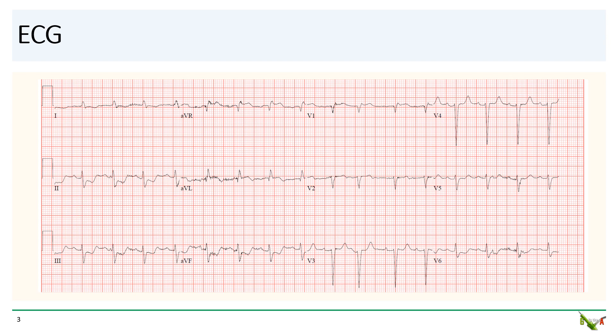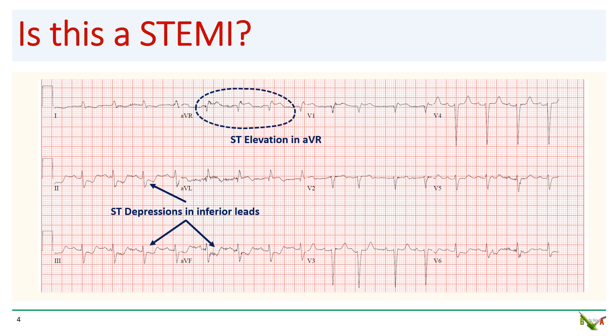Here is her ECG — take a close look at it. What we see are fairly dramatic ST depressions in the inferior leads. There are no real ST elevations other than in AVR. There may be a half millimeter in V1 as well. Is this a STEMI? Should the ER activate the STEMI team?